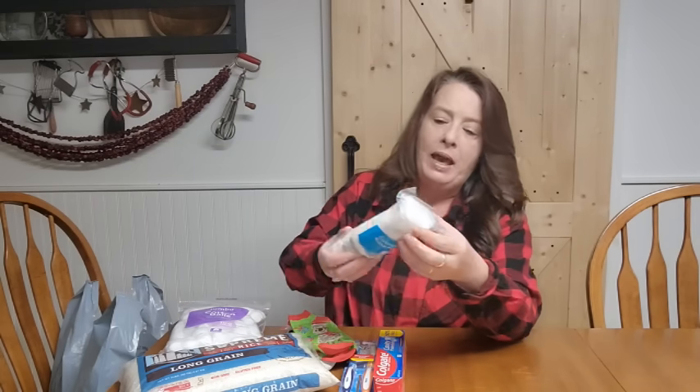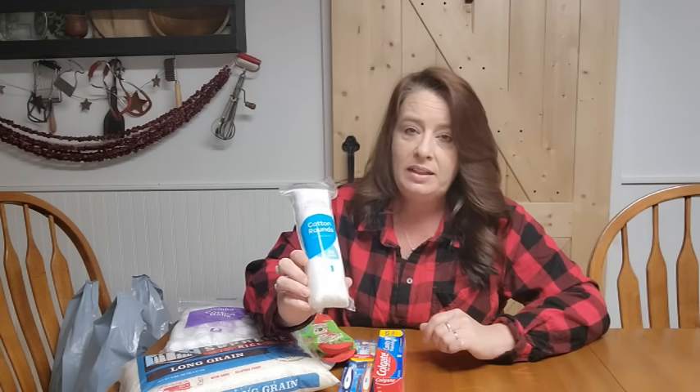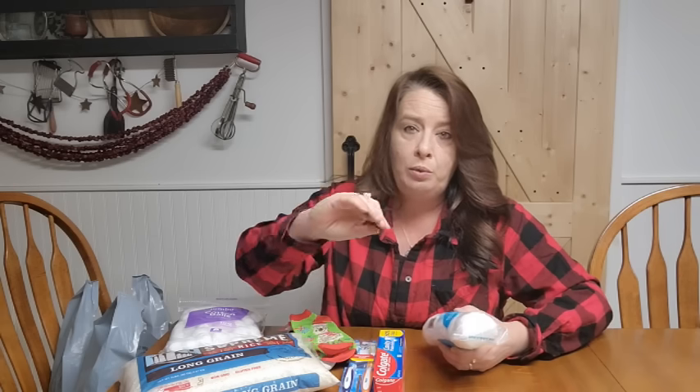I also grabbed a pack of cotton rounds. I use these a lot with my wax melts — when your wax melt gets down, you take a cotton pad and wipe it right out so it's nice and clean. Save that pad because it's a beautiful fire starter once it has some wax on it, and it will stay lit longer to help you get that fire going when you need it.